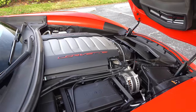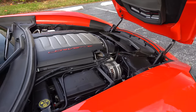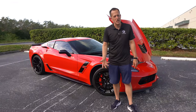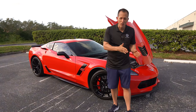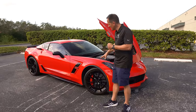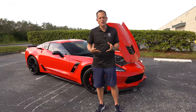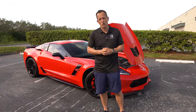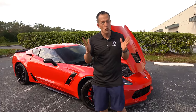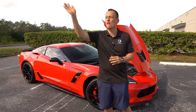MPG is 16 in the city, 25 on the highway, and the vehicle weighs around 3,400 pounds. Looking at this engine cover — not my favorite, but I do like the naturally aspirated horsepower. If you go Z06, you're going to get more — the LT4 has 650 horsepower, 650 pound-feet of torque — but remember, you've got to get that power to the ground. I feel like this is the perfect balance. If you really want the most horsepower, you should go ZR1 at 755 horsepower. But let's go ahead and fire up this Grand Sport and hear it roar.